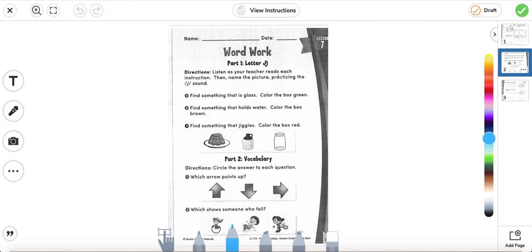Directions: listen as your teacher reads each instruction, then name the picture practicing the J sound. Find something that is glass and color the box green. So here we have three boxes. Which of these is something that is glass? The jar. So we're going to color it green.